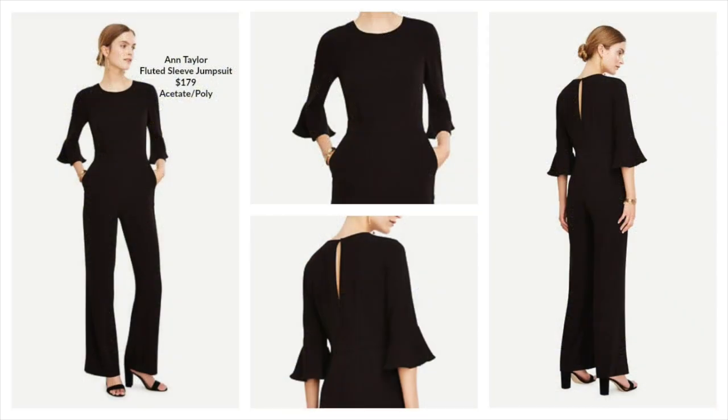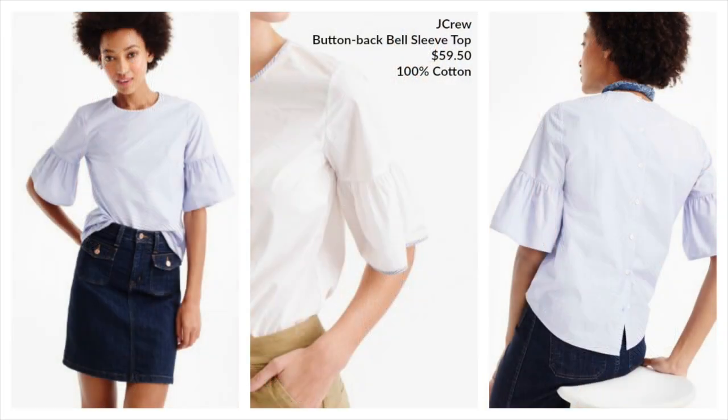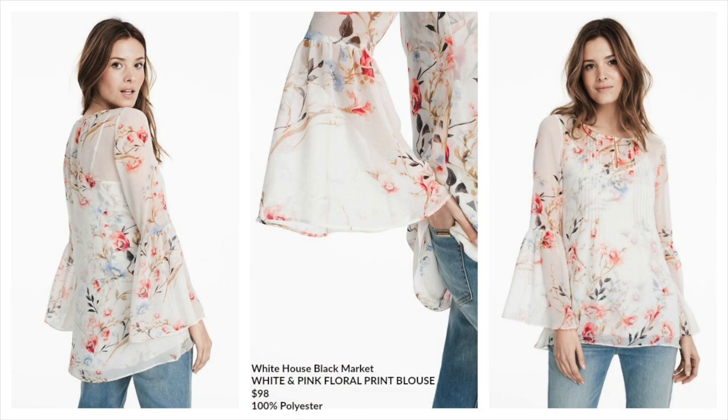Ann Taylor has this adorable jumpsuit. Anthropologie has this super cute dress. J.Crew has this button back top. White House Black Market has this beautiful flowy top. And I have McCall's 7542.